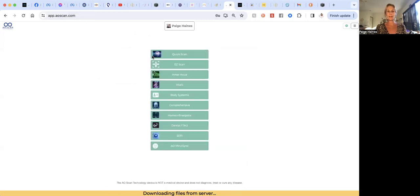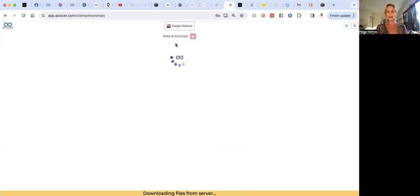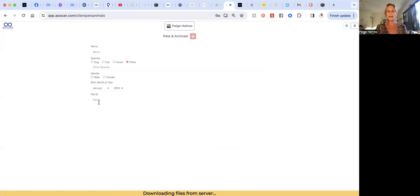You will then be the target person at the top. If you want to add other people — your family, friends, or pets — you can do all of that from here. Just click 'create new client.' If it is a pet or animal, you select the plus button. For the pet ID, you can put their month and year of birth if you don't have a registration number — for example, 01 2023 for January 2023.